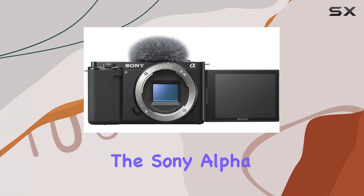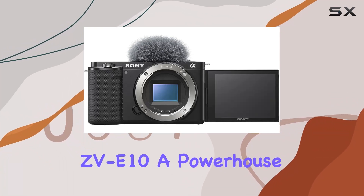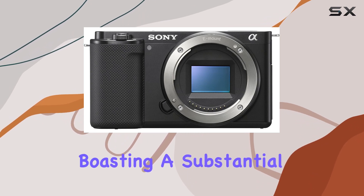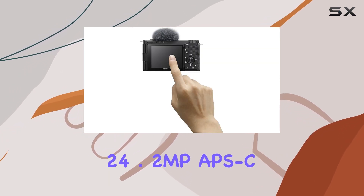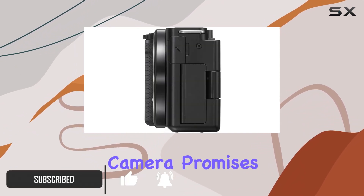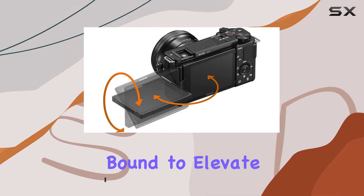Today, we're diving into the Sony Alpha ZV-E10, a powerhouse designed specifically for vlogging enthusiasts. Boasting a substantial 24.2MP APS-C sensor paired with the speedy Bionz X processor, this mirrorless camera promises high-quality imagery that's bound to elevate your content.